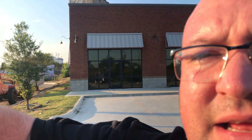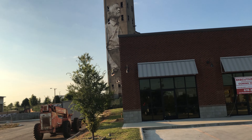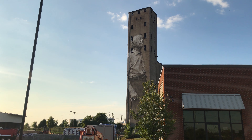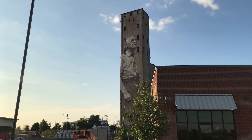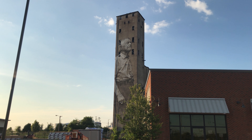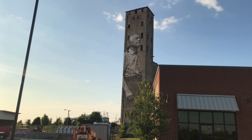This giant mural behind me — I'll take a step over so you can see it. It was painted by an artist on an old cement silo. I thought it was really cool, I wanted to check it out, see it up close with the drone and fly it around a little bit.